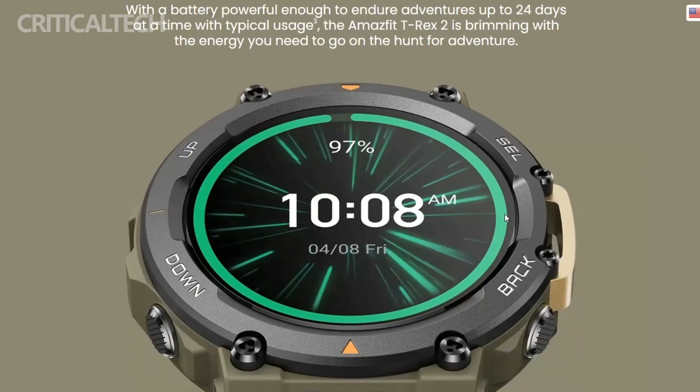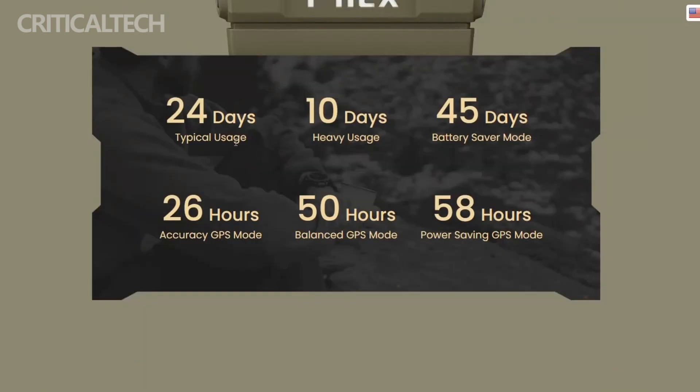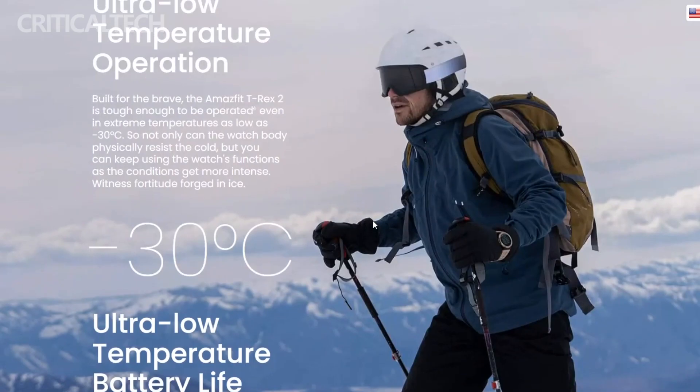One of its standout features is the 500mAh battery, which offers an impressive battery life of up to 24 days on a single charge. This extended battery life ensures that users can enjoy uninterrupted usage for an extended period, eliminating the need for frequent recharging.